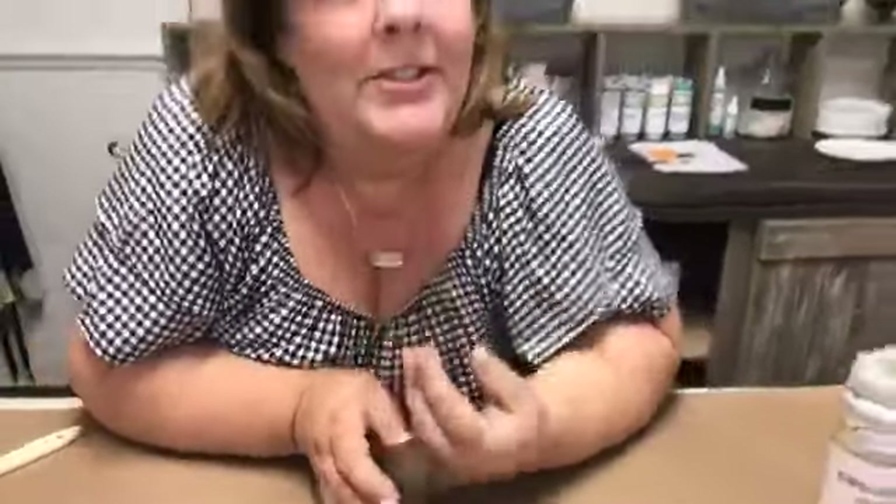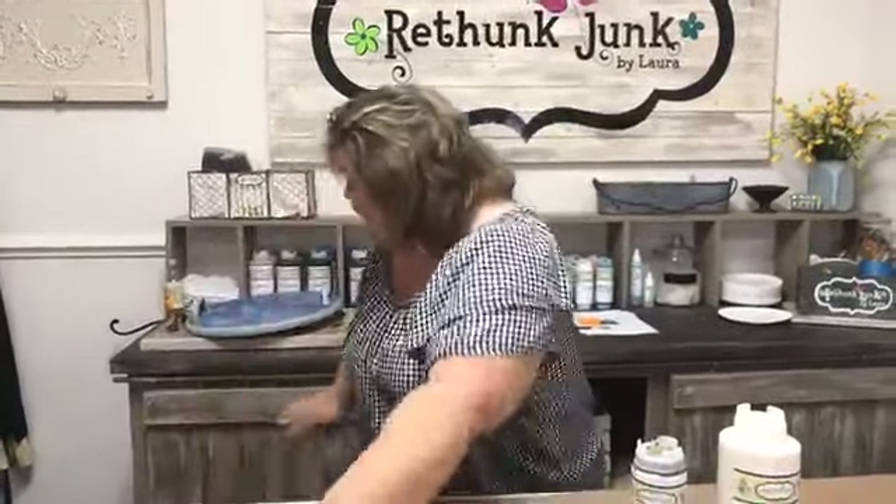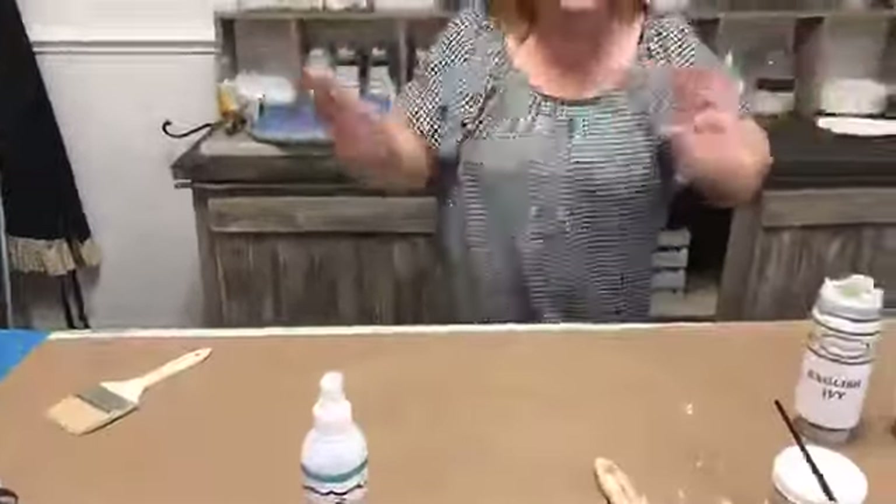The bottles website is webstaurantstore.com. Thank you so much for joining us! Next week we'll plan on making the barn door slider things from raw wood and making them look like that. Make sure you join us — and happy rethinking!